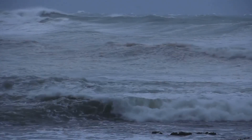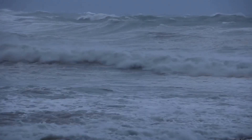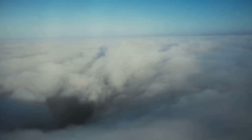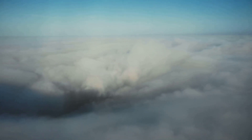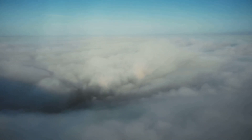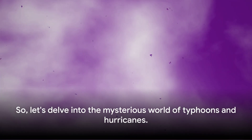These swirling tempests of wind and rain, though they share many characteristics, are not exactly identical. Behind the scenes, a complex interplay of atmospheric conditions and oceanic currents is at work, creating these awe-inspiring storms. It's a science that's as intricate as it is intriguing, and it's a journey we're about to embark on. So grab your raincoats and brace yourselves — we're about to weather the storm. Let's delve into the mysterious world of typhoons and hurricanes.